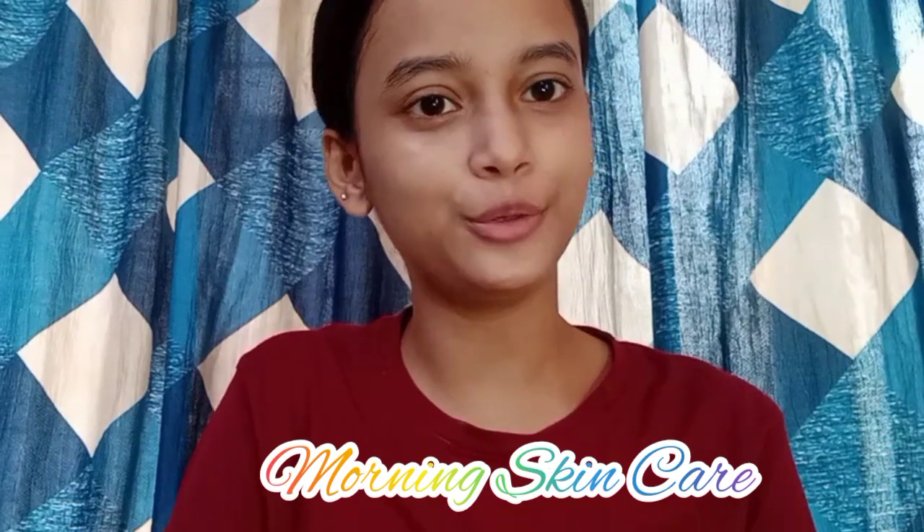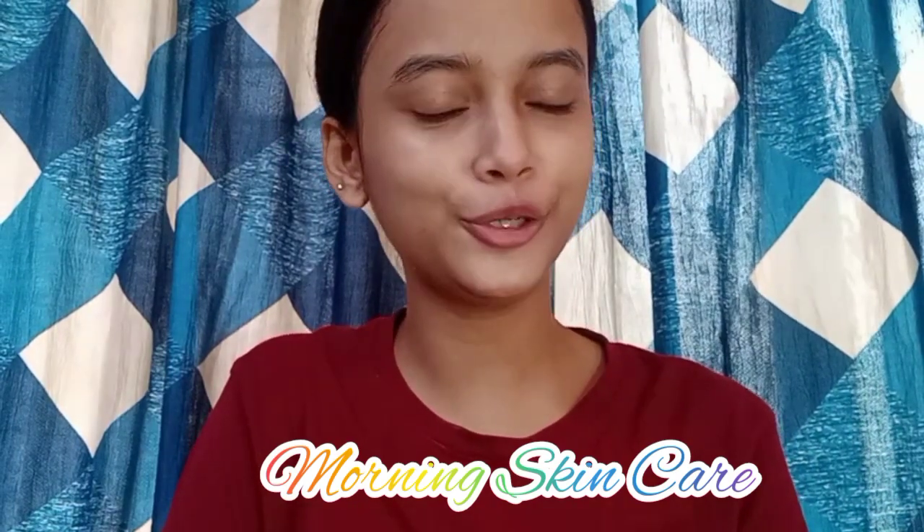That's it for today's video! I hope you liked and enjoyed my morning skincare routine. If you liked this video, please give it a thumbs up and subscribe to my channel. Until next time, take care and love you all!